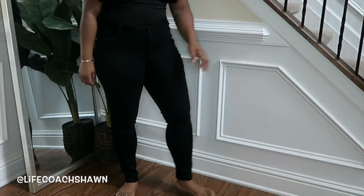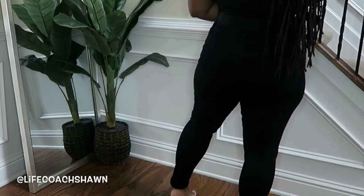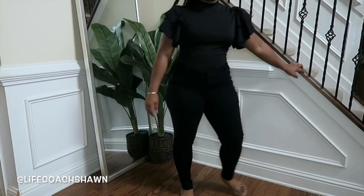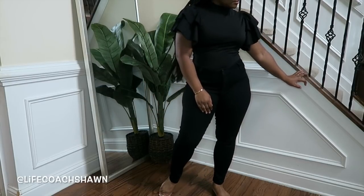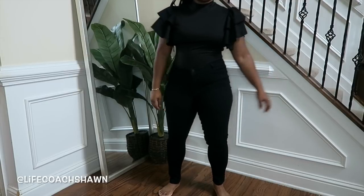Next up I have these black jeans — no rips, no holes. This is a size large and it fit me perfectly; I didn't even have to unbutton it, I literally just pulled it up. They are really really stretchy, so if you're curvy like me these jeans are really good and pretty flattering.